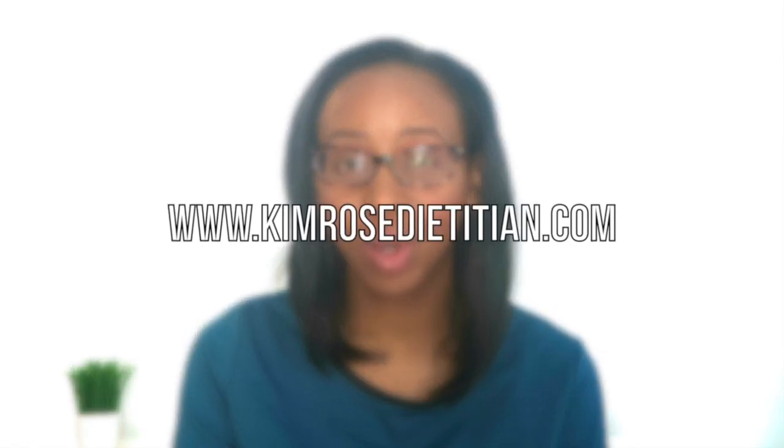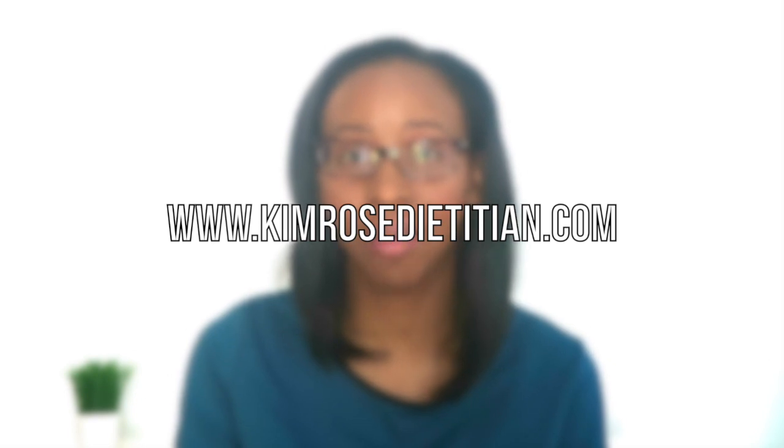For this reason, I've created my educational store on my website, kimrosedietitian.com, answering this very topic. My philosophy? Let's make nutrition easy.